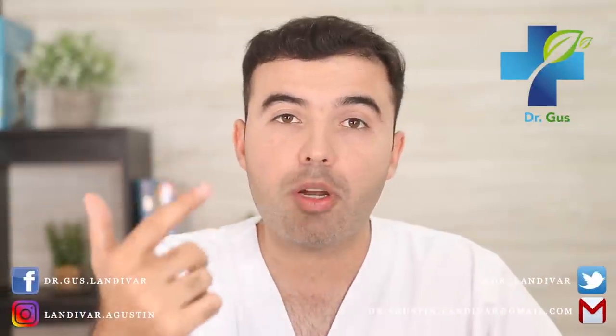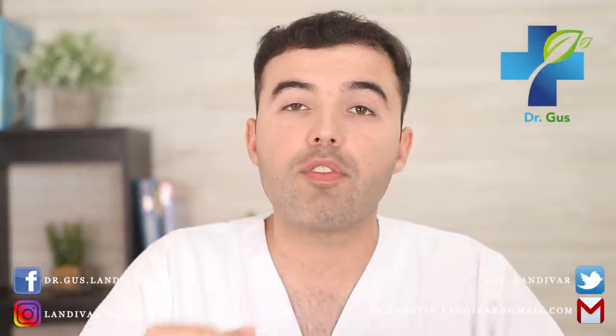Hey guys, Dr. Gus here — naturopath, acupuncturist, conventional doctor, and founder of DrLandivar.com.